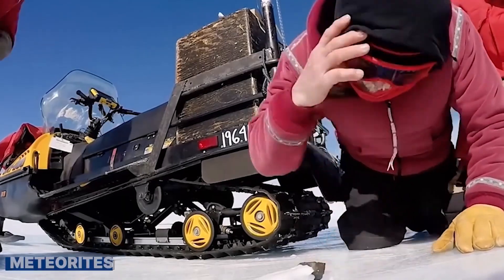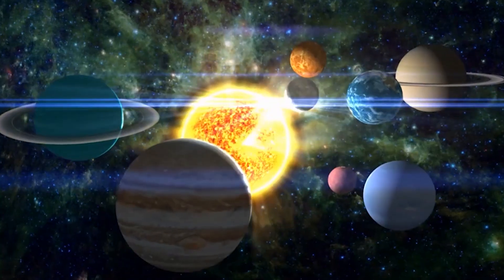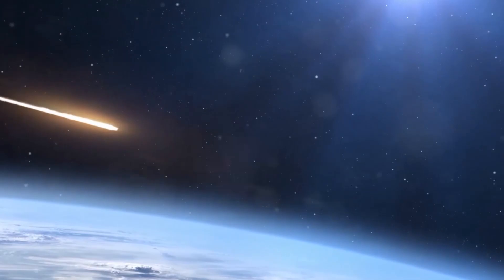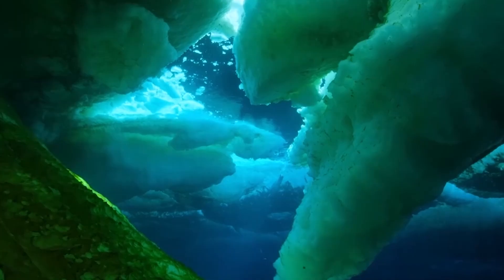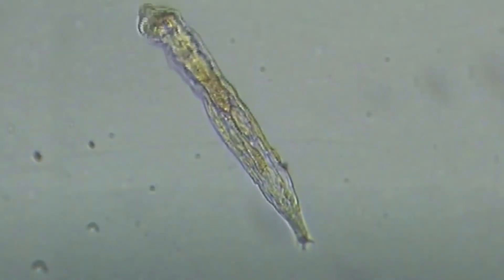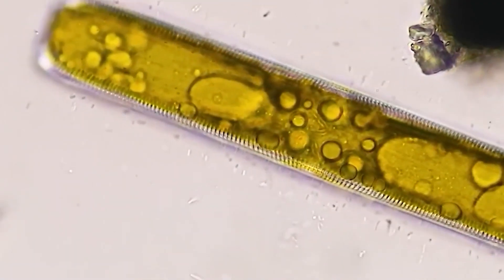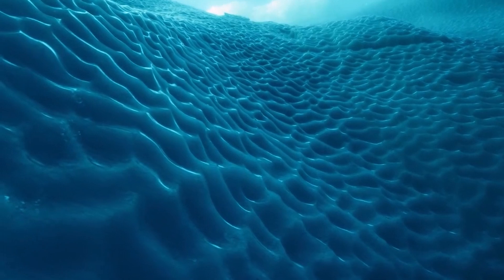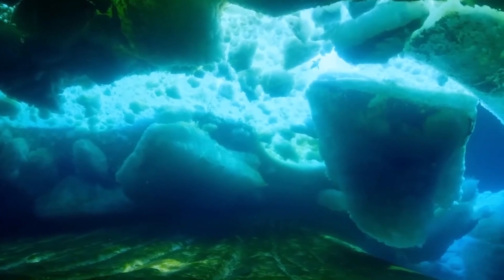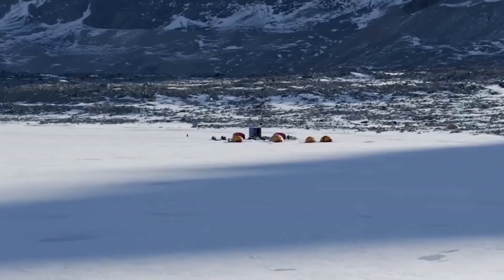Another fascinating find is the presence of meteorites. Antarctica's icy surface makes it easier to spot these space rocks, which offer clues about the early solar system and the formation of planets. The discovery of subglacial rivers and lakes flowing beneath the ice reveals entire ecosystems living in dark, cold waters. Scientists have found remnants of ancient bacteria in these subglacial lakes — bacteria trapped for thousands of years — providing a glimpse into the past and how life can survive in isolation for so long. These discoveries challenge our understanding of life and the planet, reminding us of the incredible resilience of life.